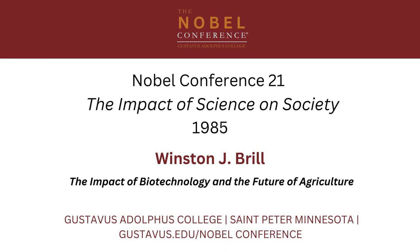Most of the early applications in agriculture, which is the focus of this talk, are going to be in the animal healthcare area, because almost all of the work is being done in human healthcare and there are spinoffs that can easily be applied to animal problems.